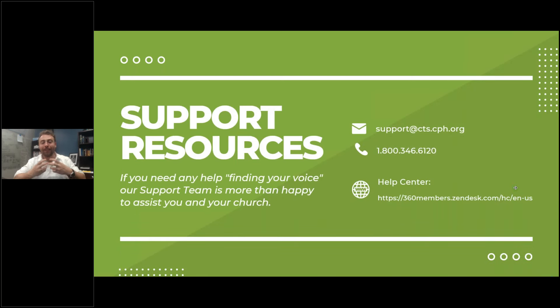If you need any help finding your voice — pun intended — our support team is more than happy to assist you. I have their email and phone number here that you can contact. If you're not trying to buy credits and just want to use the communication module itself, I have the help center link here — you can find this in-app by clicking the eye icon. We have plenty of articles showing you how to do this in more detail. Our support team is probably one of the best software support teams on the planet — all working here in St. Louis in the CPH building, with years of expertise walking churches through this platform.